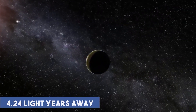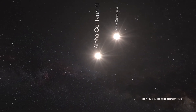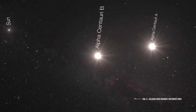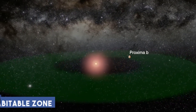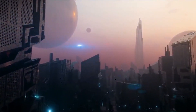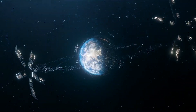It is 4.24 light years away from Earth. Proxima Centauri, the star that is closest to our solar system, is orbited by Proxima b. Scientists think Proxima b, which was discovered in 2016, is located in its sun's habitable zone. These exoplanets and Proxima b may now be concealing alien life simply because it's too challenging to find them.